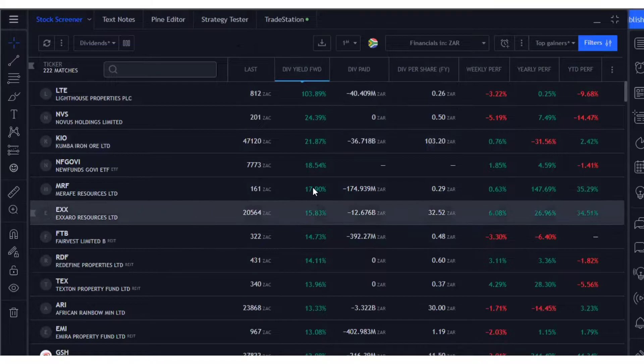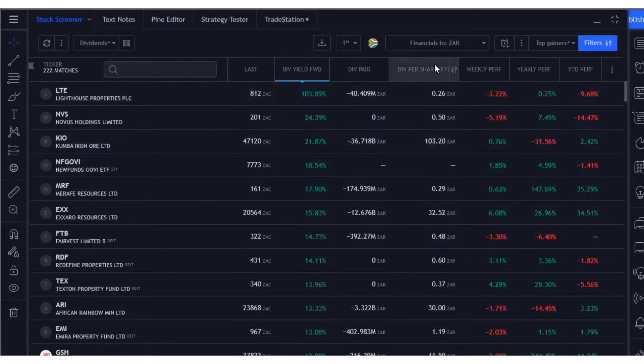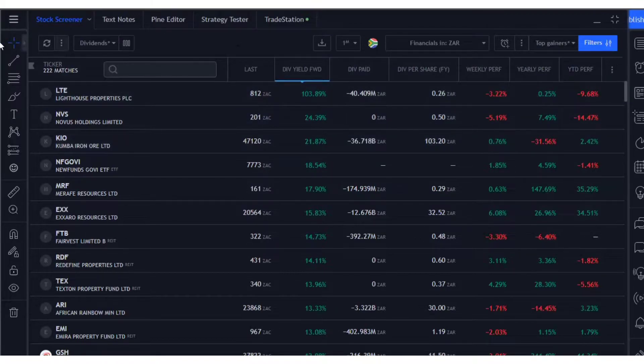I've got the share price here, the dividend yield, the actual payment amount coming through — the amount that they've paid — and then the actual amount paid per share, plus some performance metrics as well.